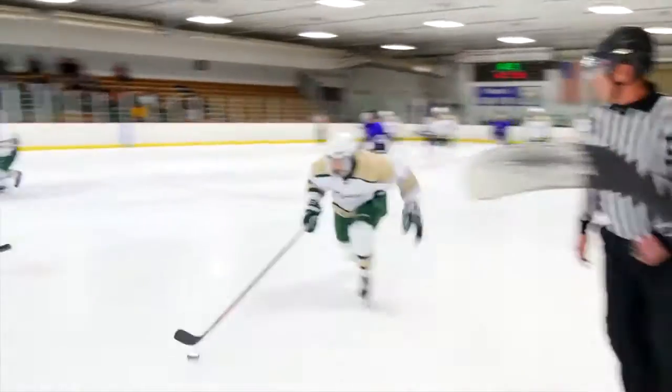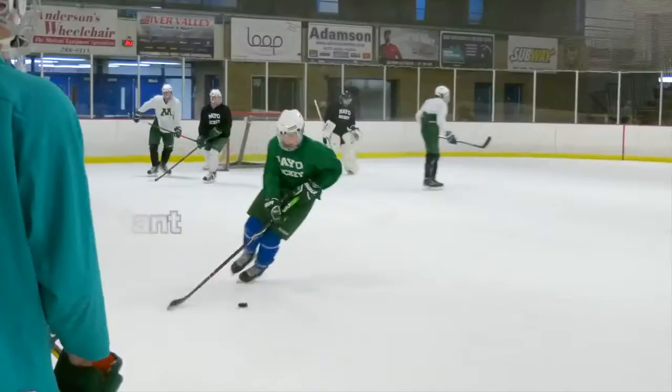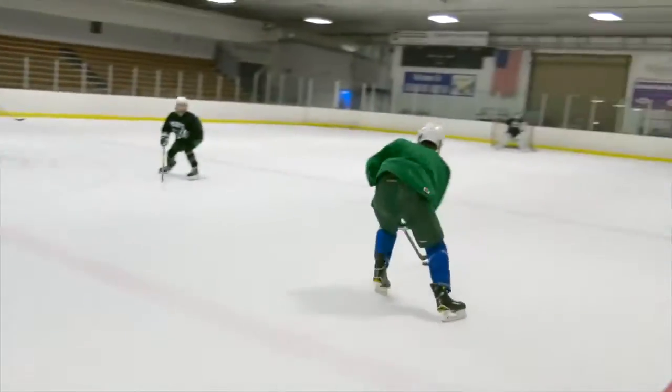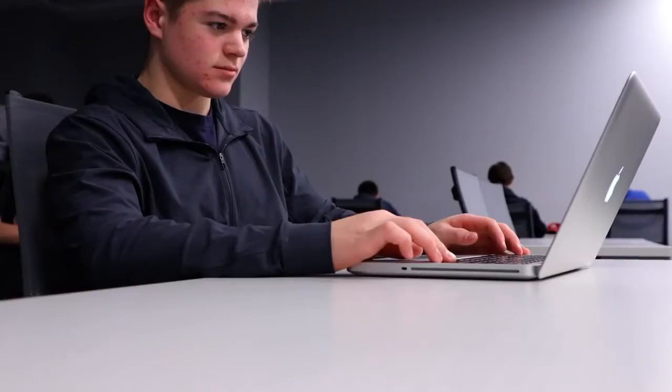My family is a big hockey family. We now have two boys that both are players. Certainly safety is a very important aspect. We used two teams, a U16 and a U18 youth hockey team in our area, and we divide the groups into two groups — one group did cognitive training, one group did not.